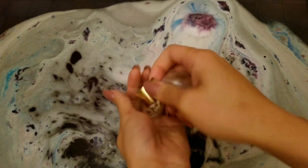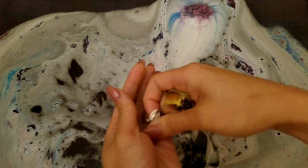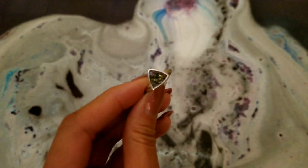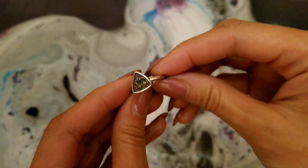Once your bath bomb is finished, your ring will just stay floating at the top. Inside you will get your ring and a strip of paper that has a code on it. You just enter that onto their website and it'll give you the appraisal value of your ring, and you'll also get reward points.